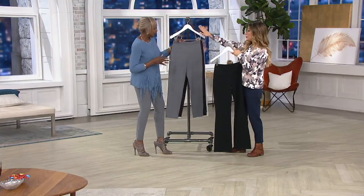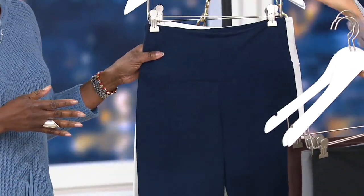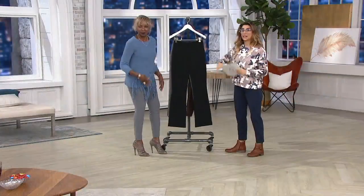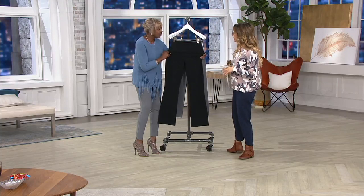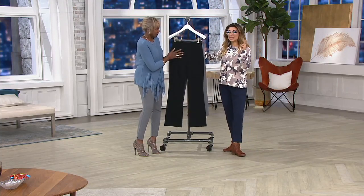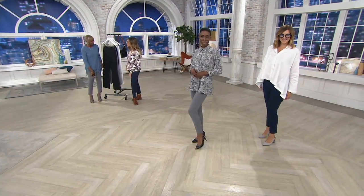Your color choices for the ankle pant are: Pewter, Coffee Bean, Captain Navy — that's what Bonnie had on — Chalk White, or Black Black. No reorder. First day markdown — it comes to about $20 a pant. That's the price of one pant, with 2,500 orders placed. It's crazy. Regular, petite, and tall, and extra extra small through 3X. Thank you, Renee. Great to see you in PM Style. Nice seeing you too, and glad you're feeling better.